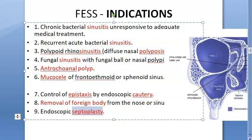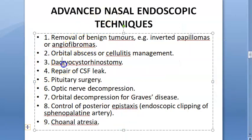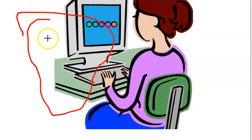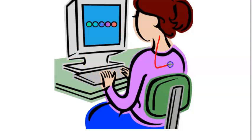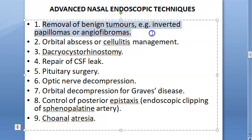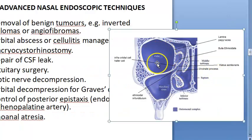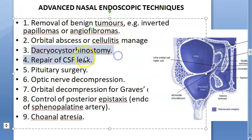Advanced applications of nasal endoscopic techniques include removal of benign tumors like inverted papilloma and angiofibromas. Remarkably, orbital abscess and cellulitis can also be managed. Dacryocystorhinostomy — connecting the lacrimal sac directly to the middle meatus — can be performed when there is a problem with nasolacrimal duct drainage.